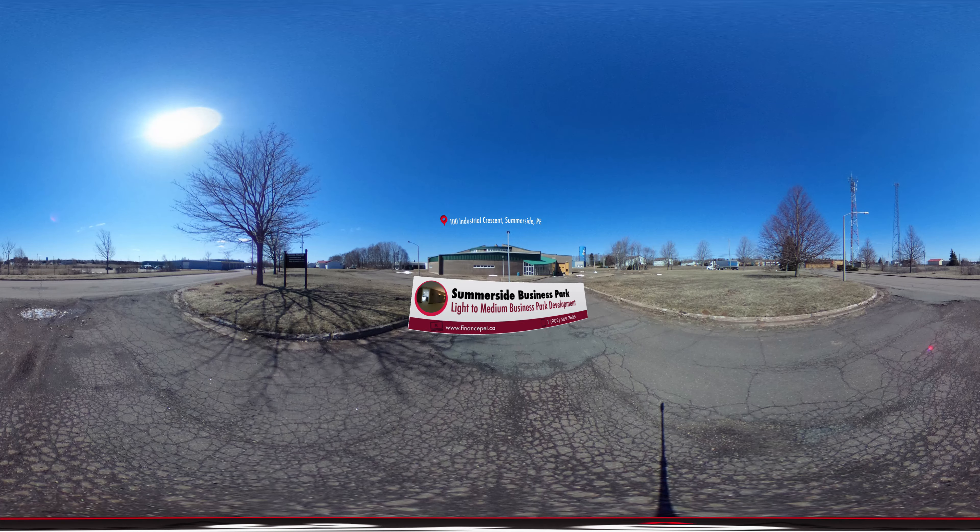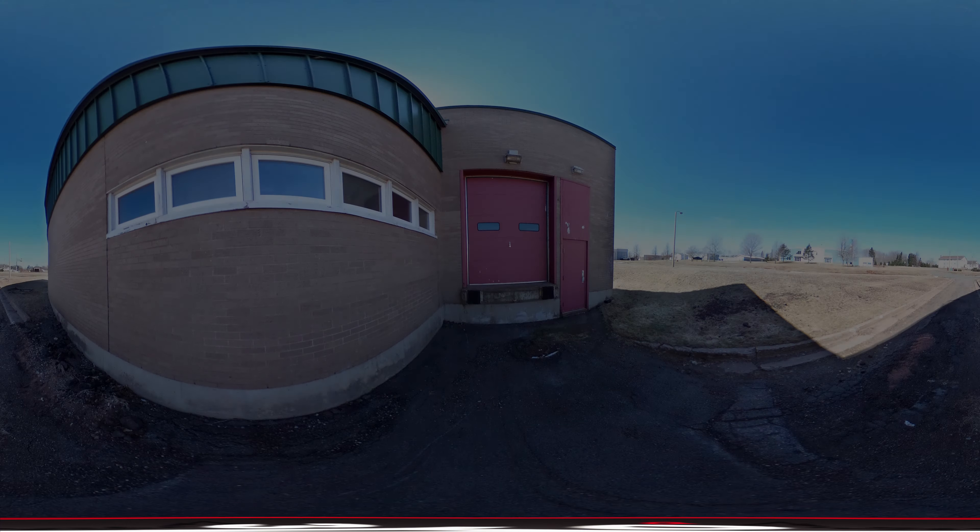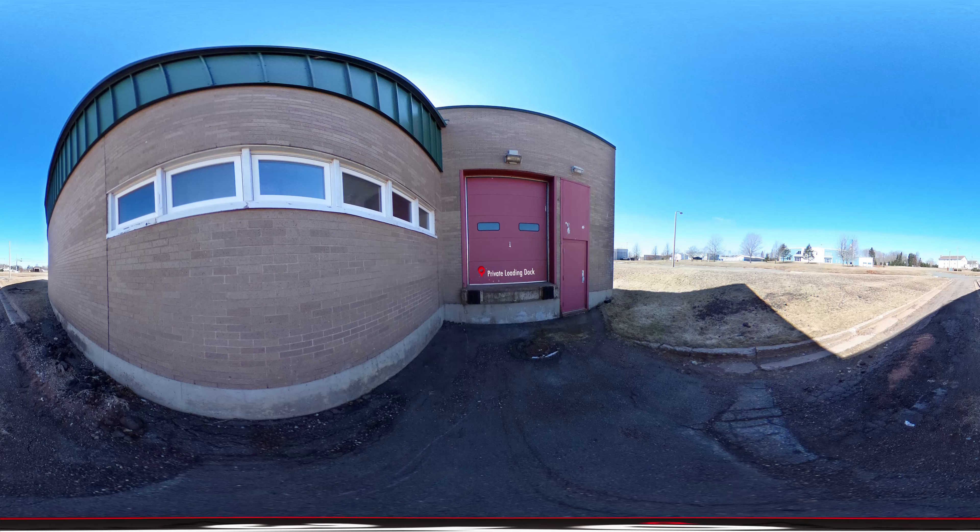East Mall is located in the Summerside Business Park at 100 Industrial Crescent. This 27,270 square foot solid masonry constructed building is situated in a well-established light to medium business park, located in the commercial hub of western Prince Edward Island, within close proximity to the Trans-Canada Highway. The Summerside Business Park is easily accessible and offers direct access to the shop floor through your own private loading dock.